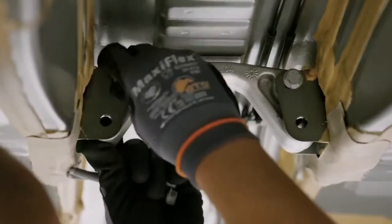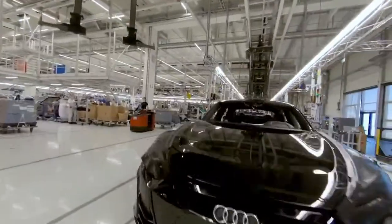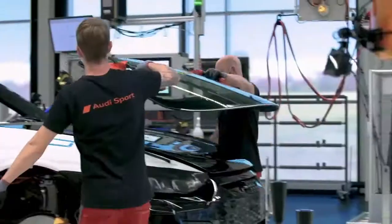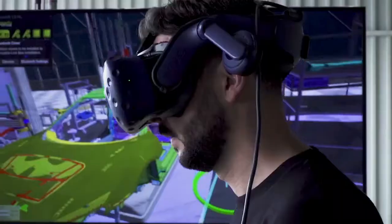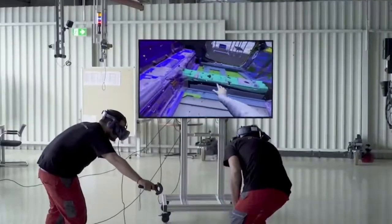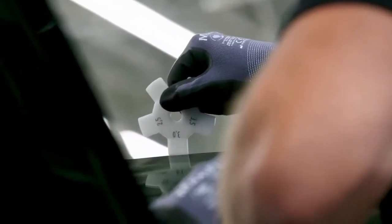It is an interplay of craftsmanship and smart factory. Many new methods were established with the integration of the all-electric four-door coupe. This began with the planning of the assembly processes, which were carried out virtually in many areas. In the body shop, correlation-free measurement was introduced. In assembly, the 3D printer proved to be very helpful.